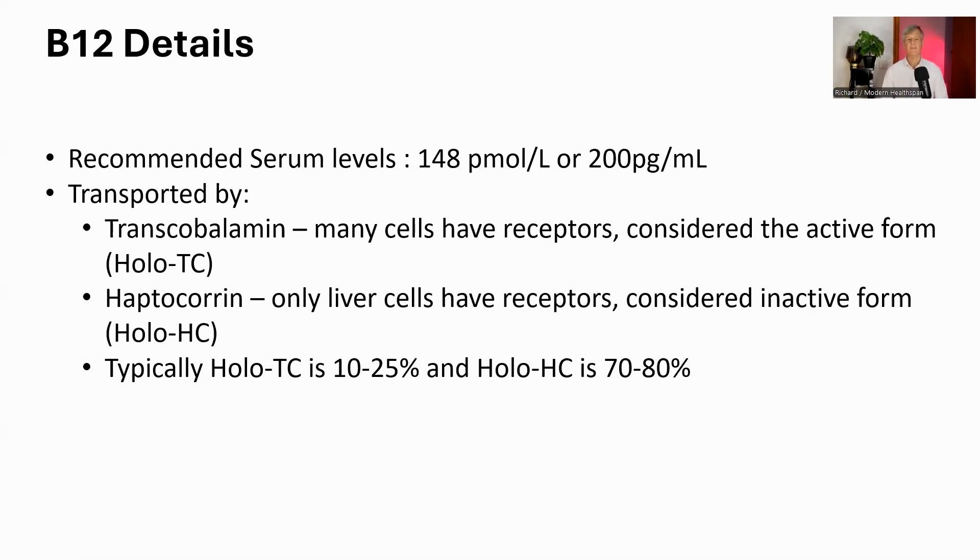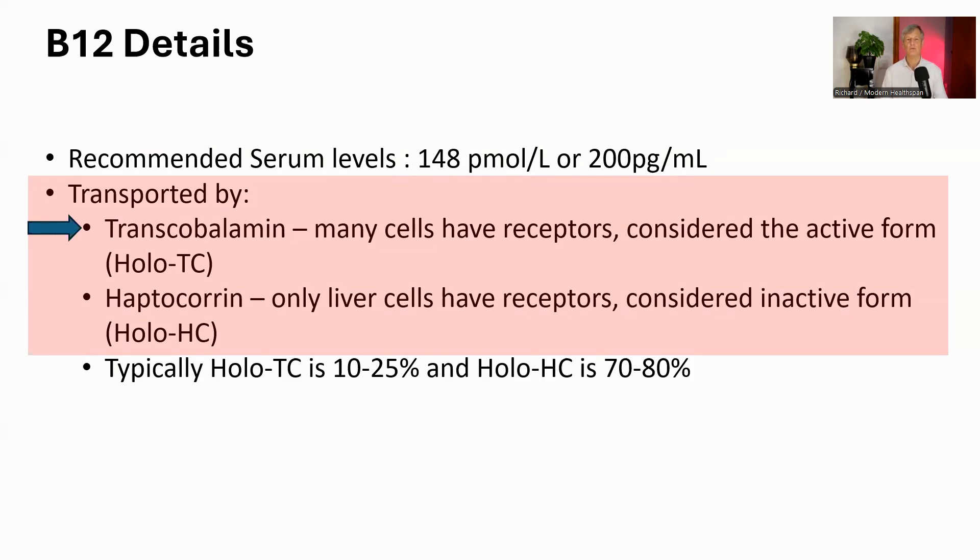Let's look at how B12 works in the body. When you get your B12 tested, the normal range usually starts around 148 picomoles per liter or 200 picograms per milliliter. But there's a crucial detail that often gets overlooked: B12 doesn't just float around your blood on its own — it needs special helpers, two types of protein that carry it around. The first is called transcobalamin, or holo-TC, which acts like an active delivery service. Many body cells have receptors that only this carrier can unlock, allowing B12 to get inside and do its job.